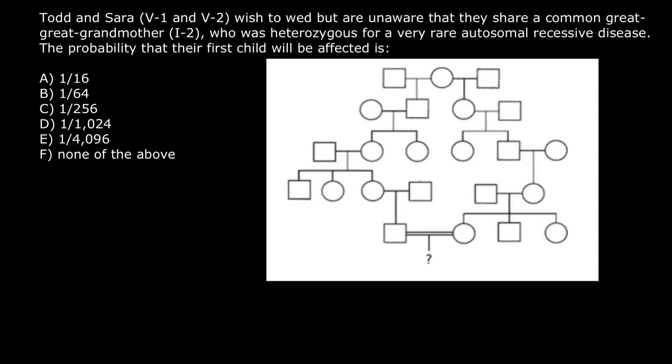Hello and welcome to Nikolai's genetics lessons. Today's problem is: Todd and Sarah, five-one and five-two, wish to wed, but are unaware that they share a common great-great-grandmother who was heterozygous for a very rare autosomal recessive disease. The probability that their first child will be affected is — and you have to do certain calculations in order to give an answer.